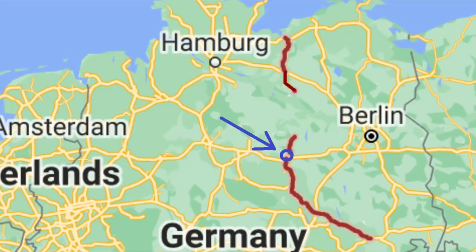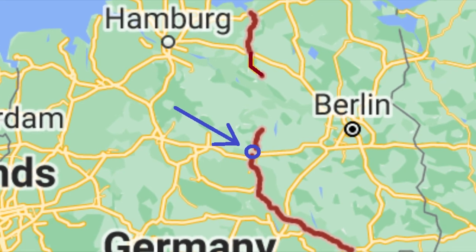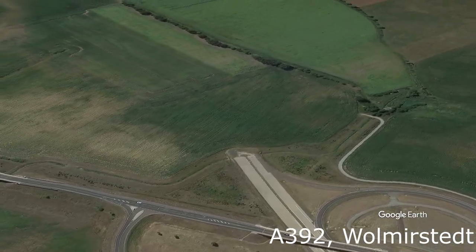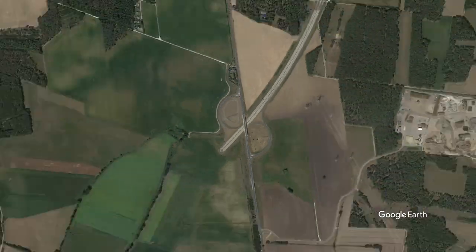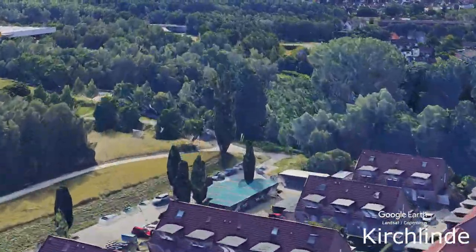Near Wollmirstedt there is another part of the A14 missing. In the south the end of the highway is a transition to a normal road, but in the north is this unfinished highway connection. Next up is Kirchlinde, where this end is located in the middle of a residential area, so an extension is unlikely.